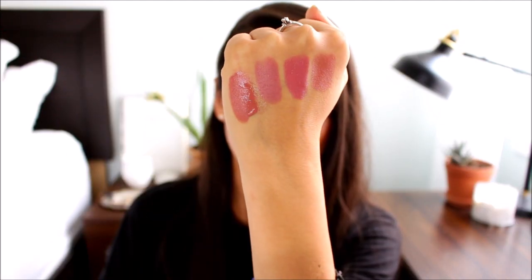They have so many nudes in their range — I bet there are tons that would work for an olive complexion. Some of them I've talked about in the terracotta and warm nudes video I already posted, so I won't cover those here. But definitely give Push Up a try if you're looking for that perfect hybrid between peach and pink.